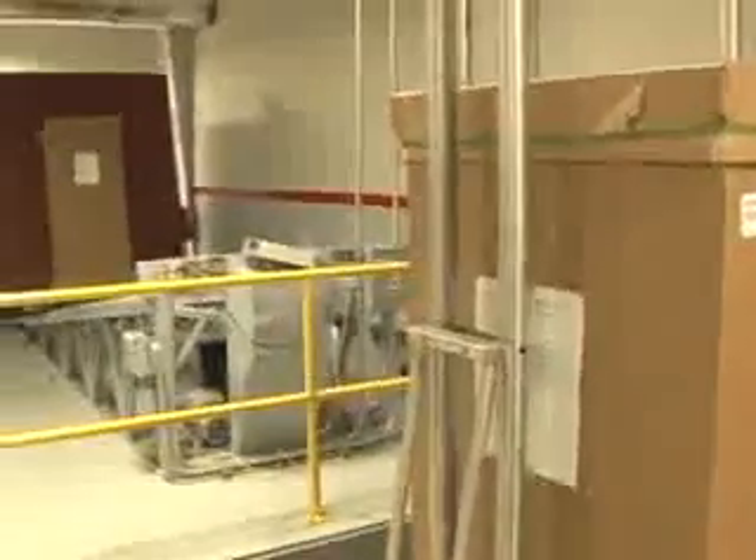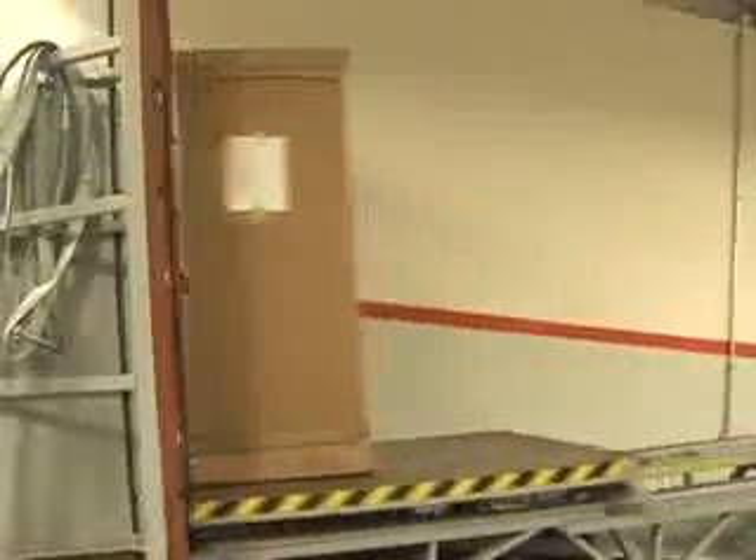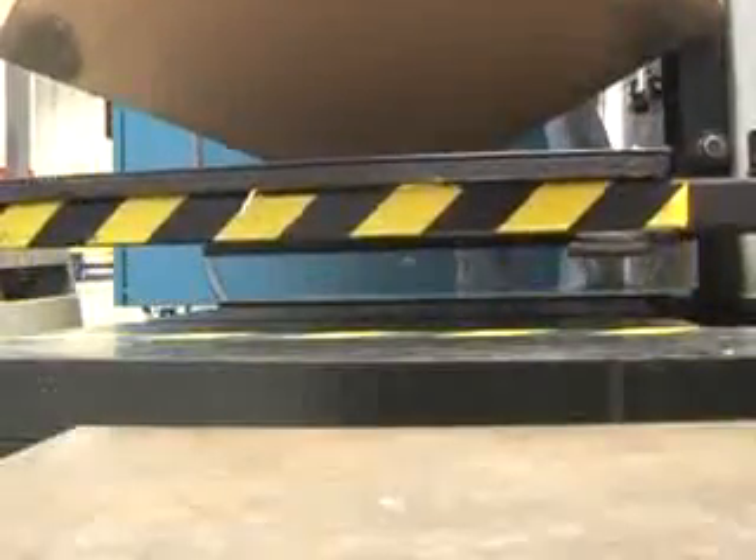Pictured here is the incline test used to simulate side impact damage caused by improperly secured shipping. We also have a drop test where we test the unit for damage if it is dropped vertically. It is important to drop the equipment at different angles to see how damages could occur to the unit inside the shipping box.